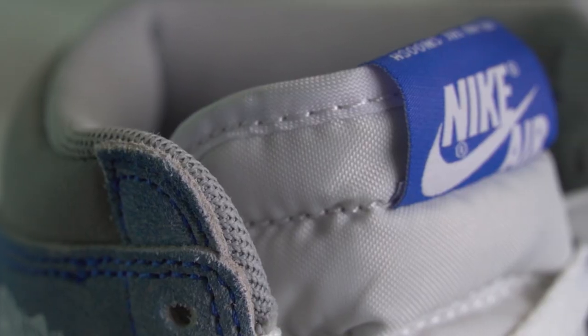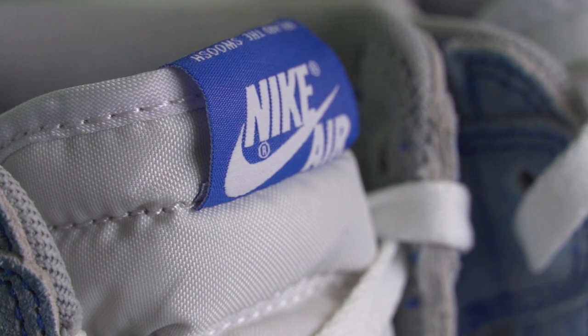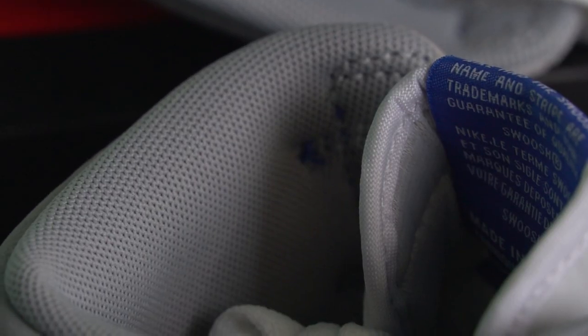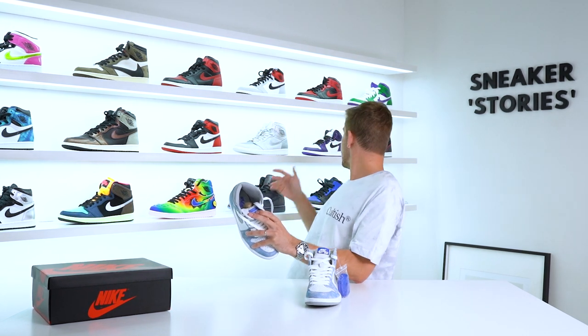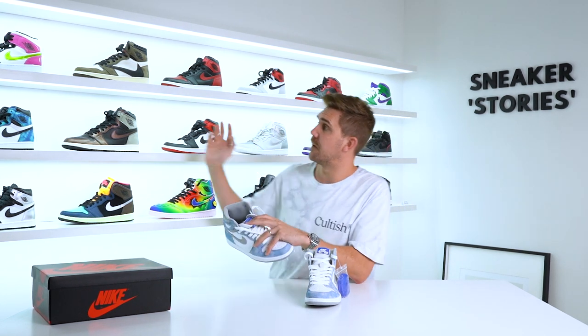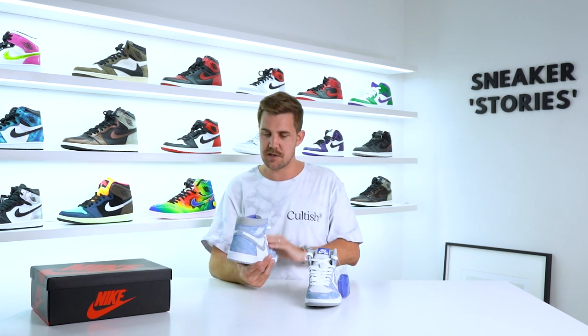The tongue tag just has the Nike Air logo on it, stitched into the standard nylon tongues we're used to on Jordan Ones — no change there. From an interior perspective, they've continued with the smoke gray coloring. It's a standard mesh, quite nice and soft, but nothing like the satiny nylon mesh you got on the Bio Hacks, J Balvins, Tie Dyes, or Silver Toes. This goes back to just the standard mesh, so that's a change-up if that mattered to you.